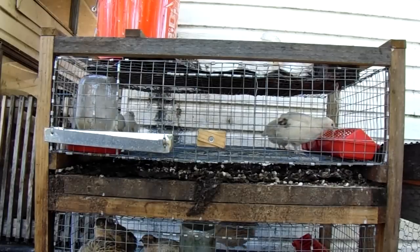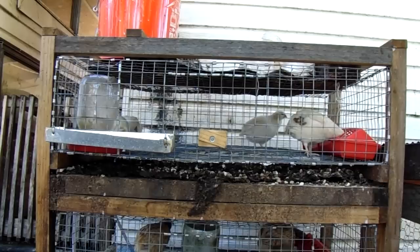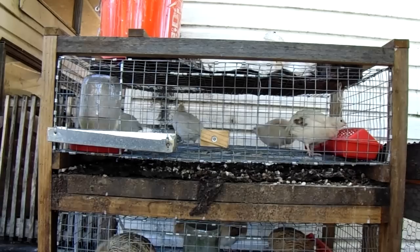Hey folks, Chuck here again with Hillbilly Half Acre Homestead. Thought some of you guys might like an update on the Caternix quail. They are doing very well. Out of 10 quail hens, we're getting anywhere from three to seven eggs per day. We have got as many as nine but that's only happened a couple of times. But the heat being what it has been, they've cut back quite a bit.